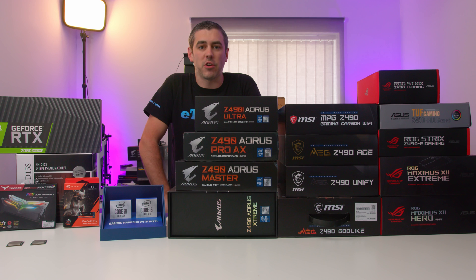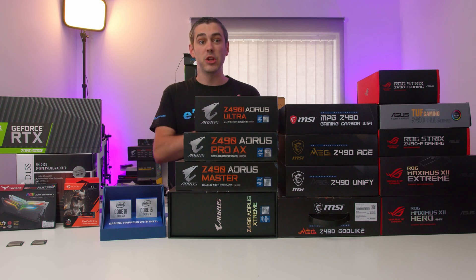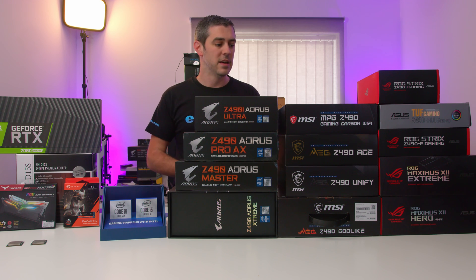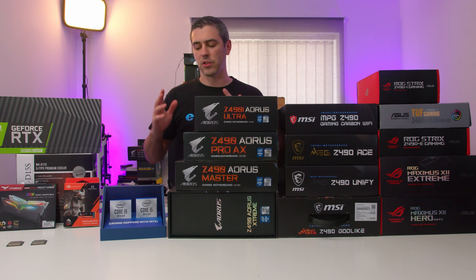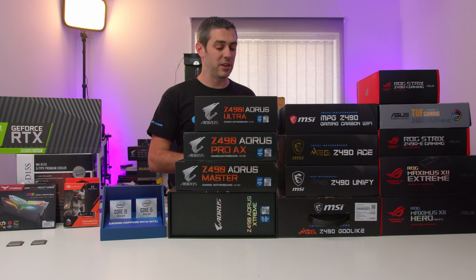We had not very much time to test at all, and we've actually been processing and revamping all of our testing methodology. That kind of brings me onto the video we're doing today, because we had to revamp everything for the sake of CPU testing and Z490 testing — but it didn't exactly go without a hitch.